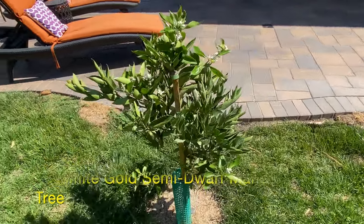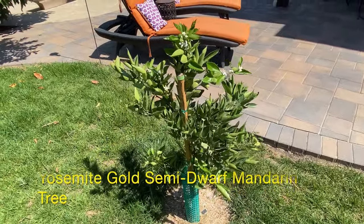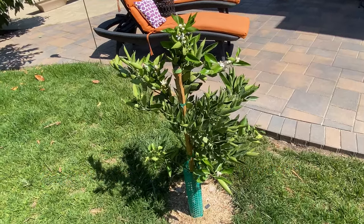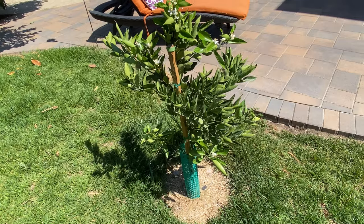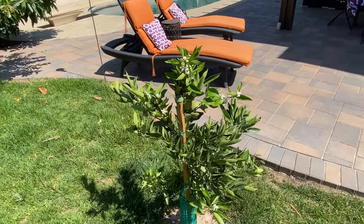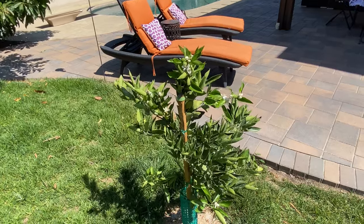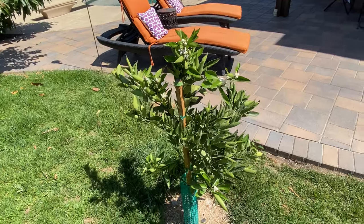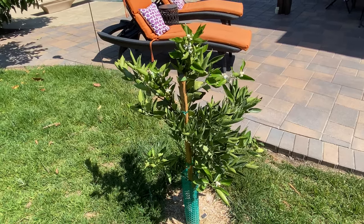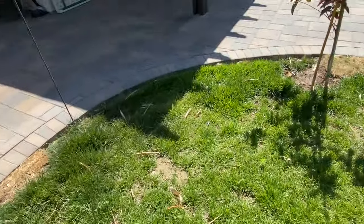Purchased at the same time as the Fruit Punch mango, this is a Yosemite Gold or Yosemite Gold Nugget mandarin. It's only been in a few weeks and seems to be adjusting well — it has lots of new flowers and new growth. The fruit that was on it when I purchased it has fallen off, so I don't necessarily expect fruit this year, but that would be great.